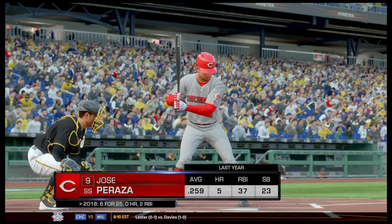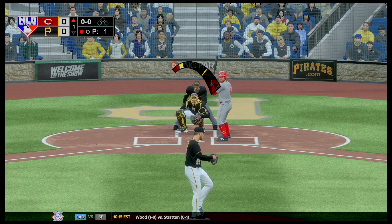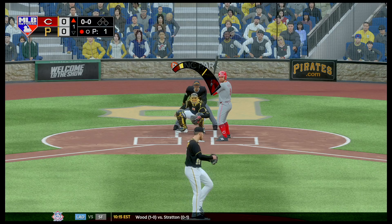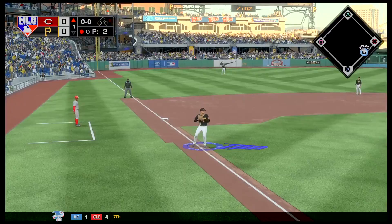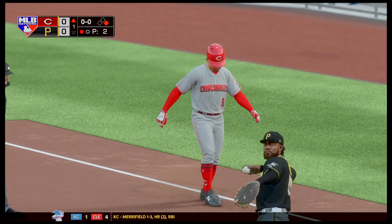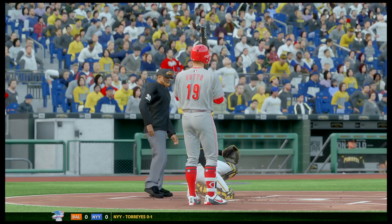Here comes Jose Peraza. Sivelli is calling for the slider — let's see what Musgrove does. And it's a bunt down the third baseline! The fielder freezes trying to get to it and throws it a bit late. A nicely executed bunt there to get on base. Here comes Votto.